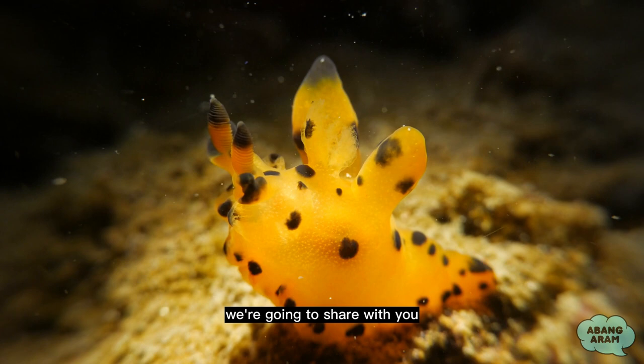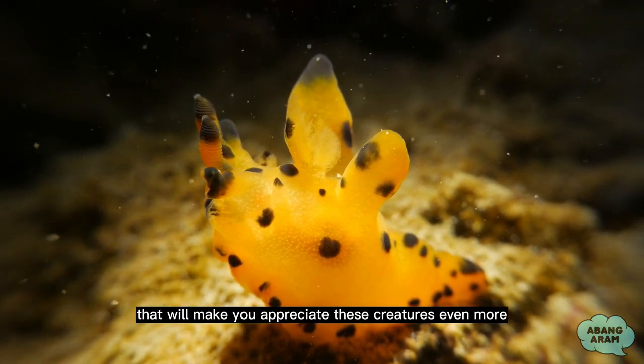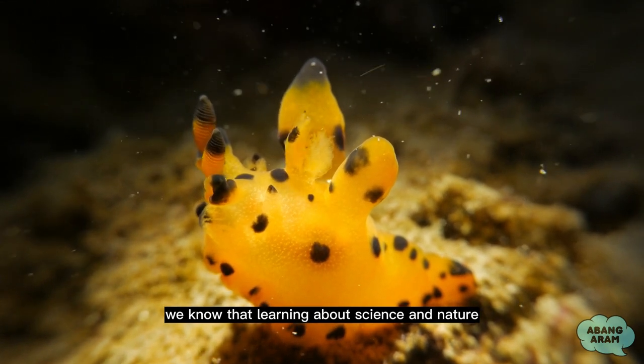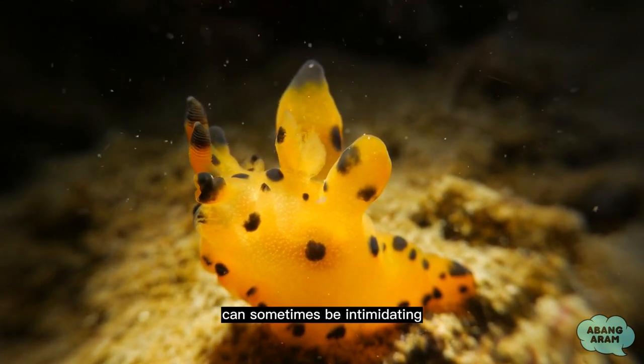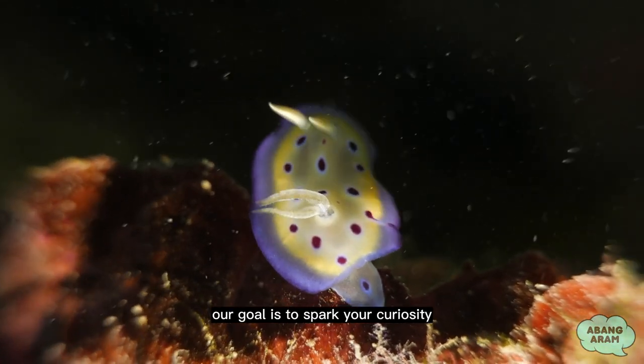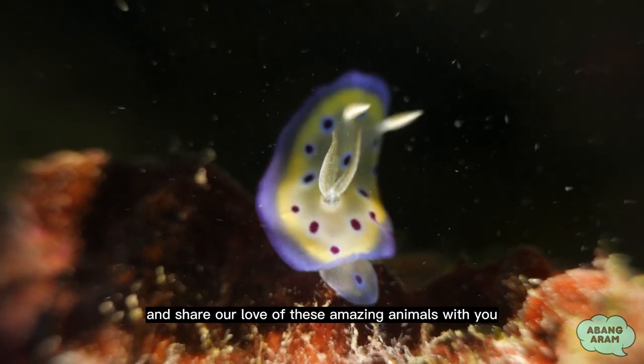And in this video, we're going to share with you five fun facts about nudibranchs that will make you appreciate these creatures even more. We know that learning about science and nature can sometimes be intimidating, but don't worry, we're going to keep things light and friendly. Our goal is to spark your curiosity and share our love of these amazing animals with you.